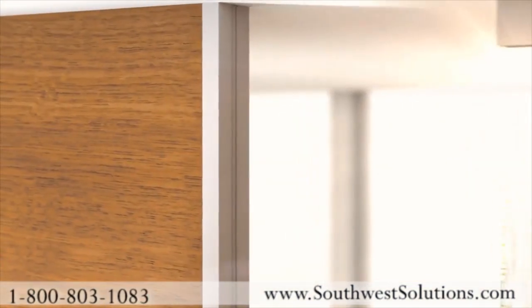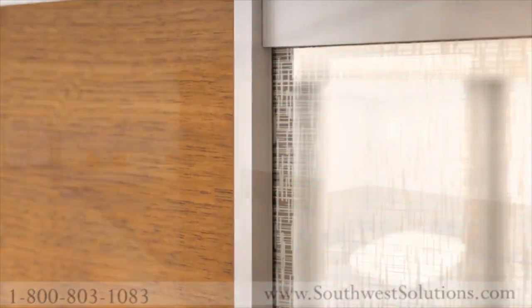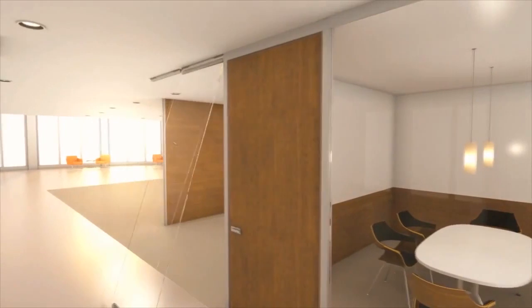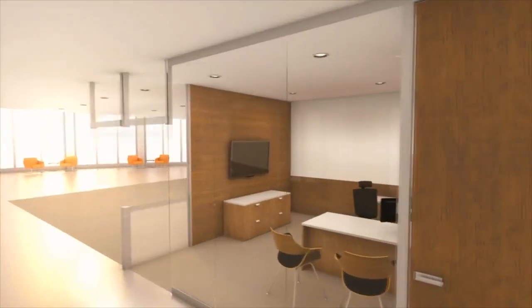Lightline easily integrates with KI's Genius movable wall to deliver an unprecedented level of flexibility and functionality. When used together, the possibilities with Genius and Lightline are limitless.